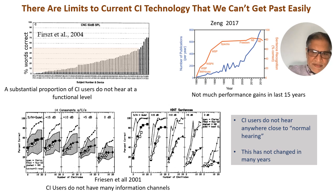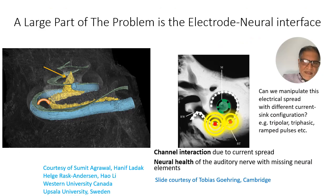We also know that cochlear implant users don't have many information channels. If you turn on more and more electrodes you don't get better and better performance, and this is particularly true in quiet. A large part of the problem is this electroneural interface.